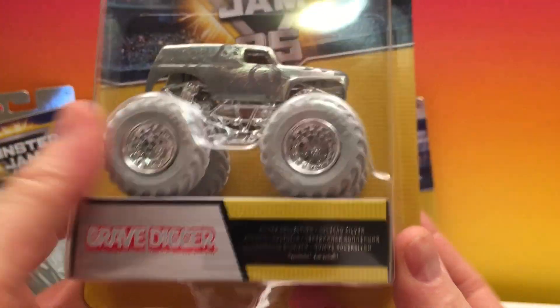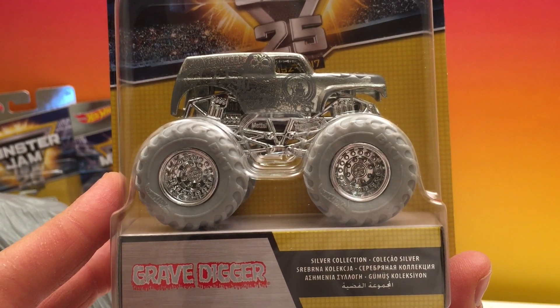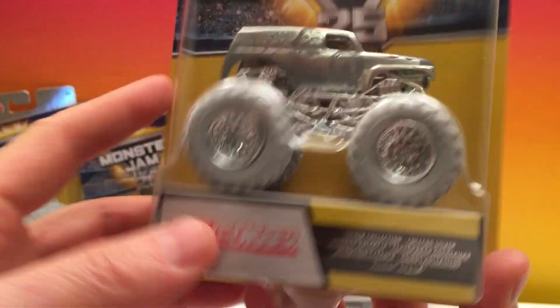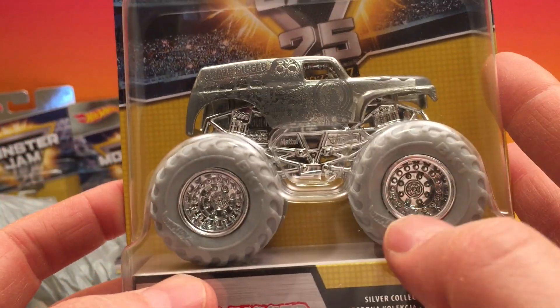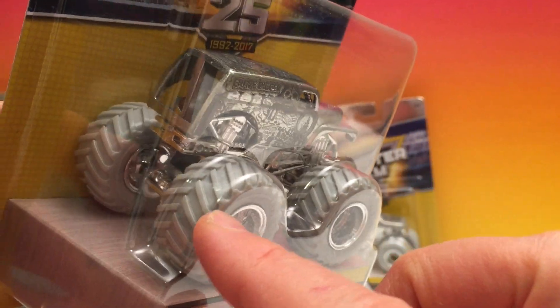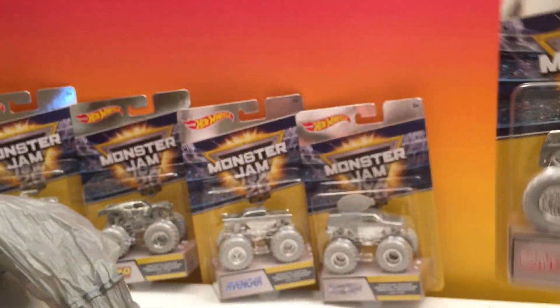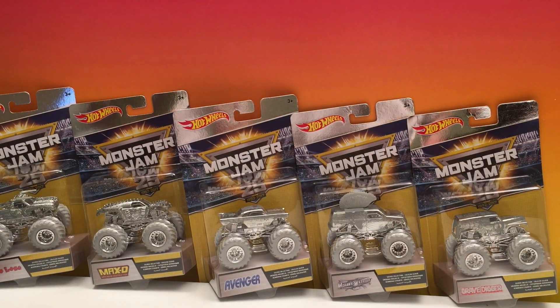And we have the fifth one, which is Gravedigger. He's really the face of Monster Jam when you think of it — most popular truck, my second favorite. Gravedigger is all silvered out just like all of them, but just look: you've got the silver rims, they've even got silver tires. Silver everywhere. Just amazing. So that's our five trucks in Monster Jam's 25th anniversary special edition silver collection.